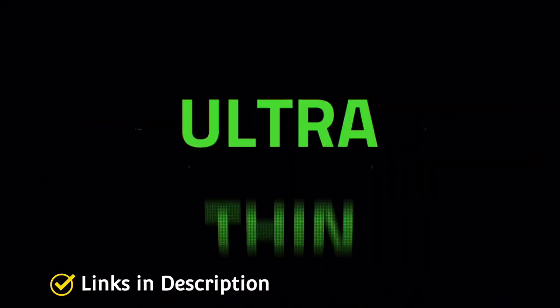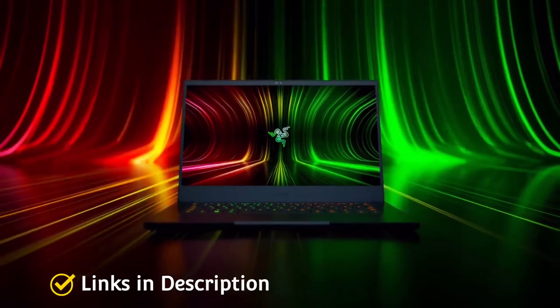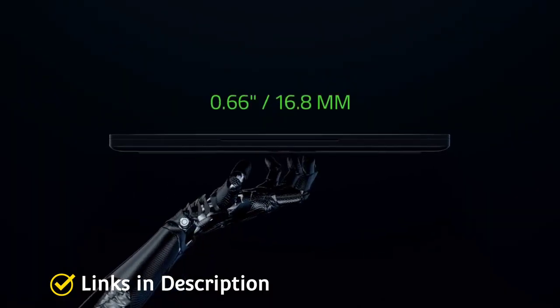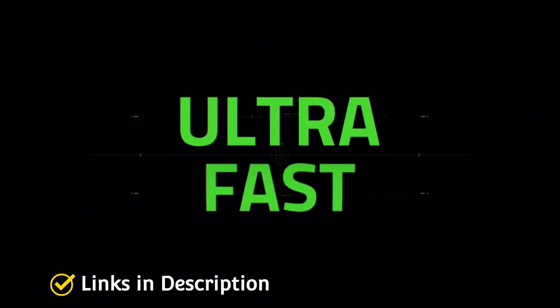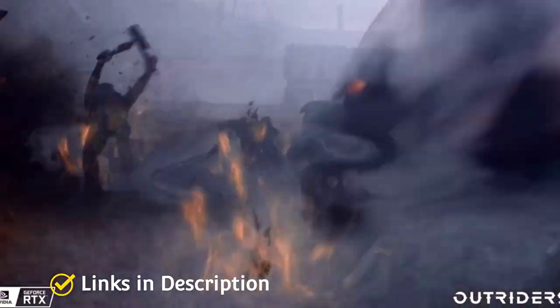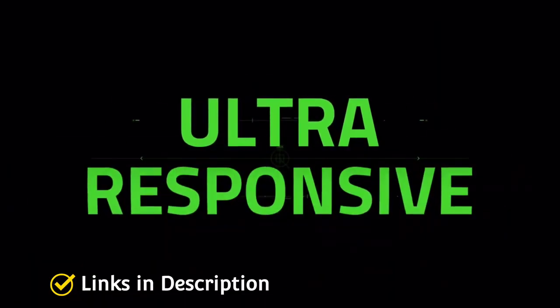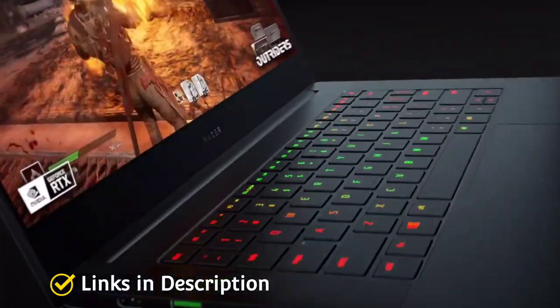The Blade 14 is further equipped with a next-generation display featuring a 165Hz refresh rate, enabling users to experience an ultra-clear display and fast gaming without distortions. Pair that with a customizable RGB backlit keyboard, 16 GB of RAM, and 1 TB SSD storage, and you will have yourself a high-end beast of a device.